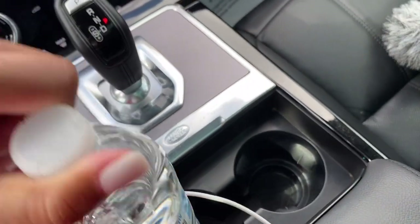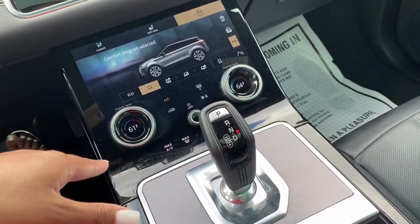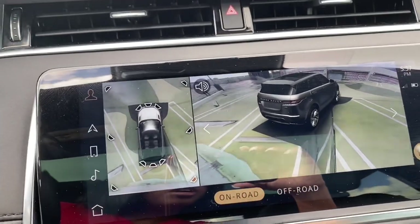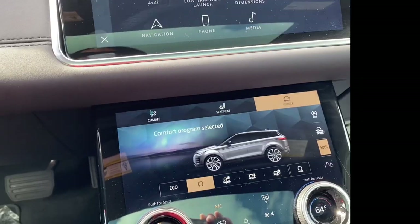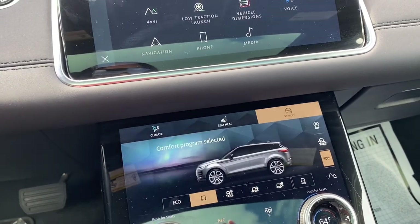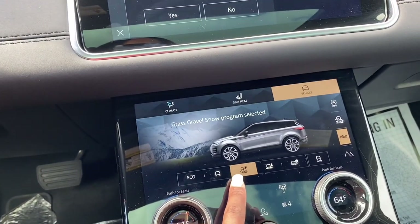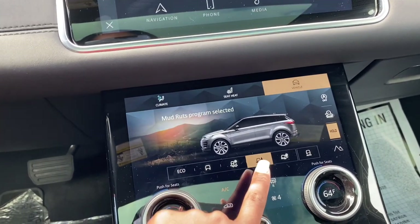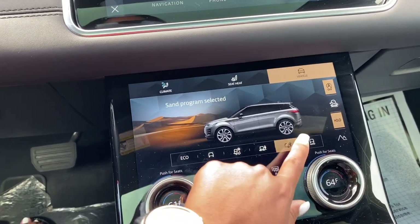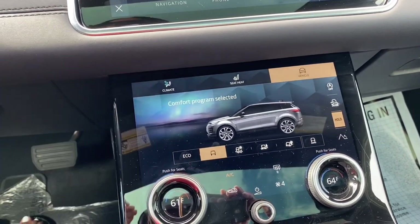You have a small cup holder and a big cup holder. This car has Apple CarPlay — I just don't have it plugged up right now. With the cameras, if you pull them up it's going to show you everything around the car. I ride with it in comfort mode, but you can switch to eco, comfort, or sport.